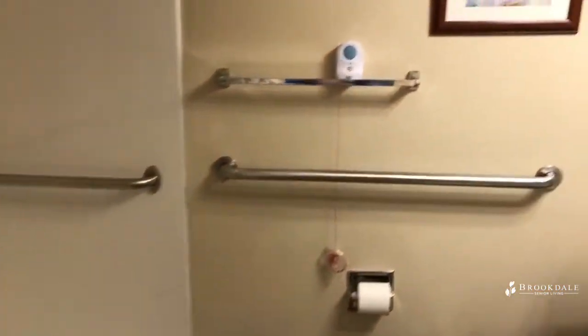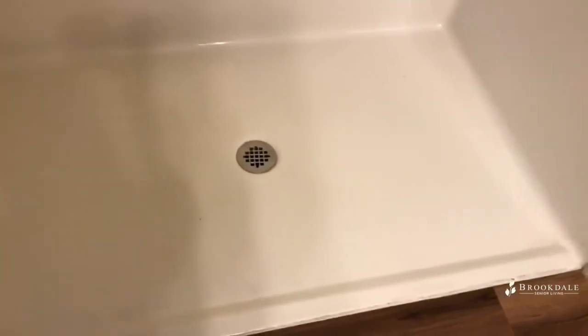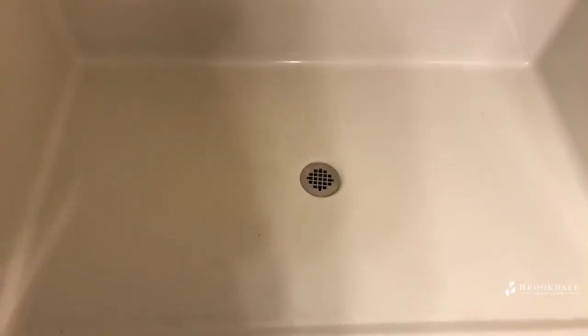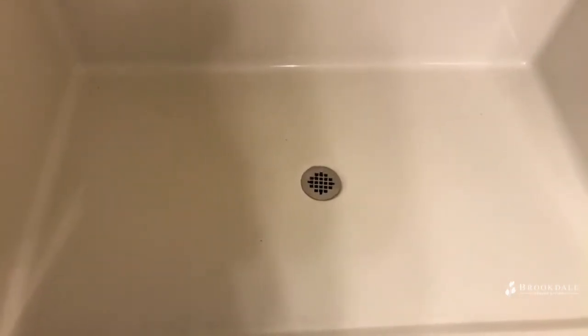The bathroom has a pocket door so it doesn't take up any extra room. Every bathroom has a grab bar by the toilet and also all the way around the shower. The shower has a very low lip — keeps the water in but makes it very simple to get in. There is also plenty of room to fit a shower seat in there.